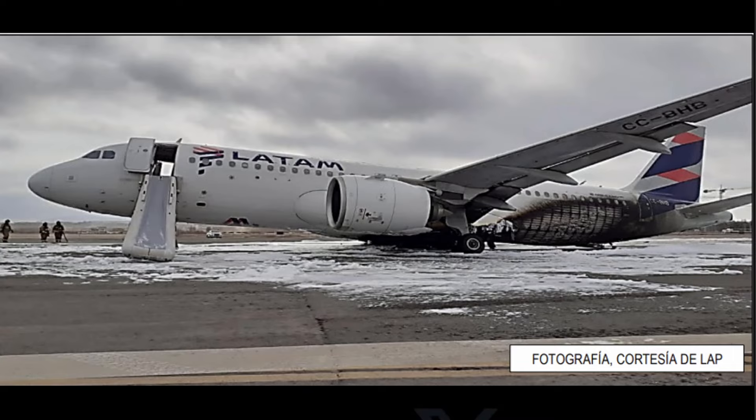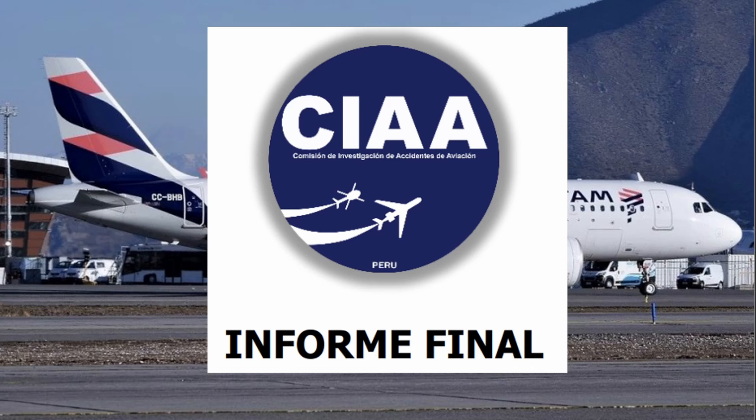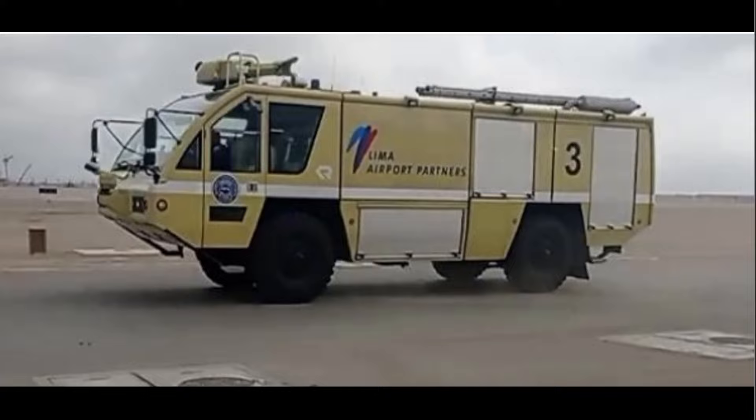Welcome back. So last year, November 18th, this Airbus LATAM aircraft went ahead and hit a fire truck when they were taking off to a response drill. The CIAA in Peru went over the final report. I want to go over it from the firefighter's point of view.